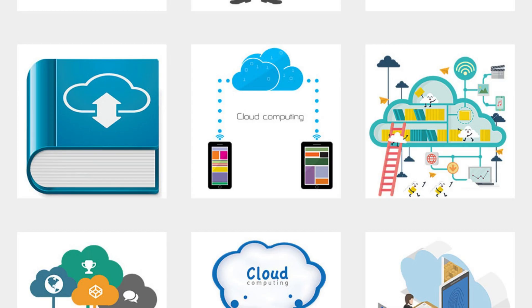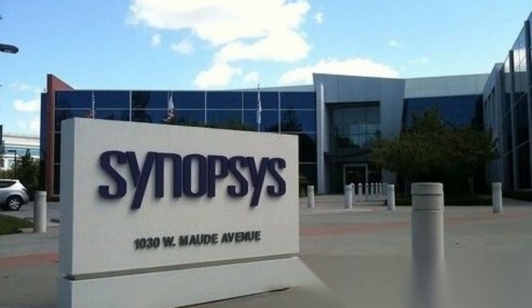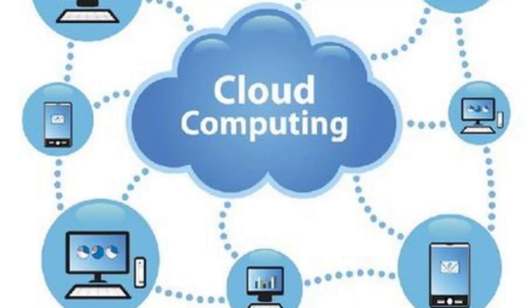When it comes to cloud solutions, small businesses require a blend of reliability, cost-effectiveness, and scalability. Thankfully, with RackSmart's expertise backed by the reputable PEG Tech Incorporated, finding the right fit has never been easier.